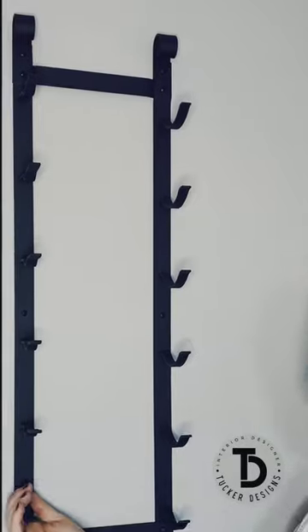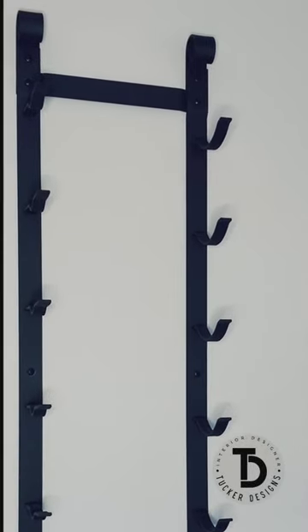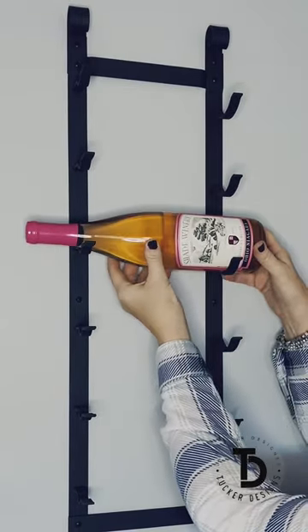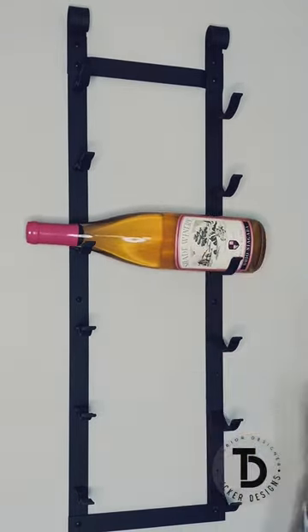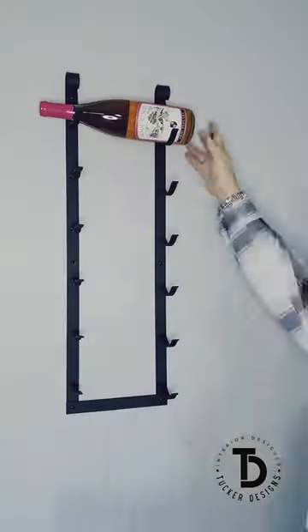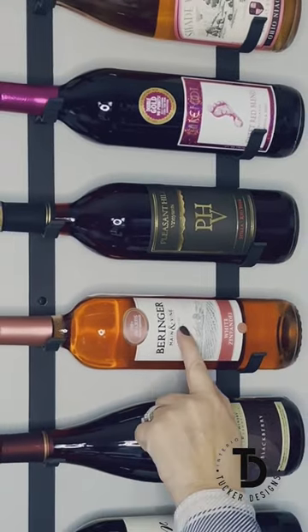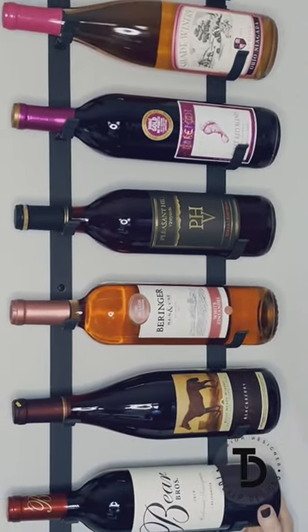This wine rack has a very modern feel to it. It's not flashy — it's a simple design. It's designed so that when you put a bottle on it, the label is facing forward so you can display your wine better and easily see what wine you have.